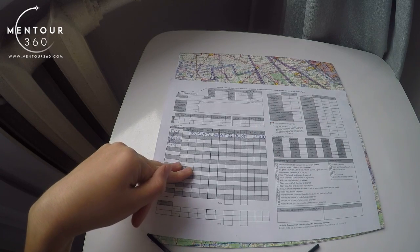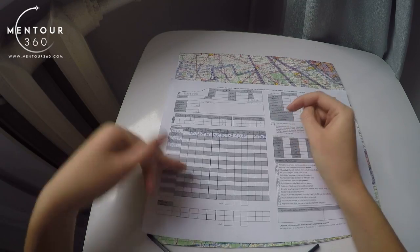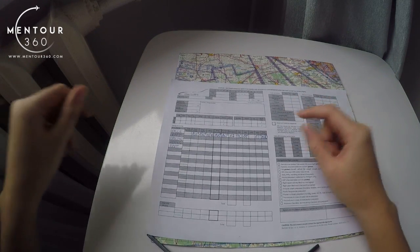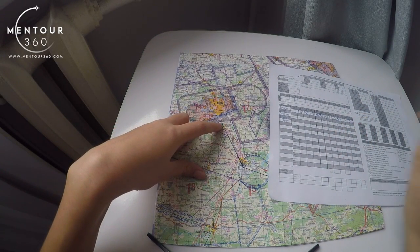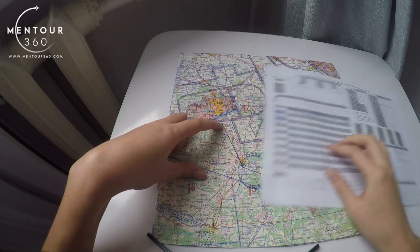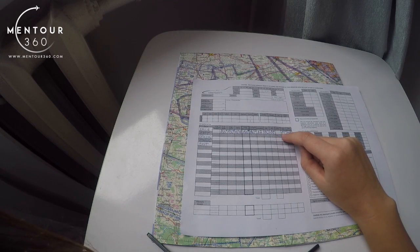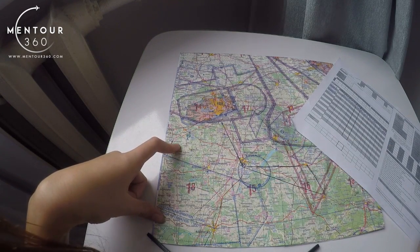ATE — Actual Time En Route — you leave blank, as you fill this in when actually flying. When you arrive at a waypoint, you start the stopwatch in the aircraft and check how long the next leg actually takes, then write the actual time en route here. The next part is minimum sector altitude — those large magenta numbers on the chart.